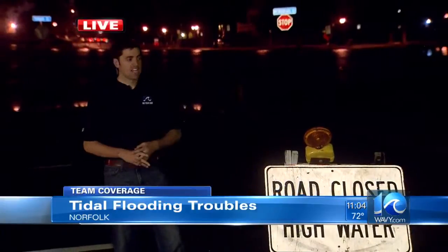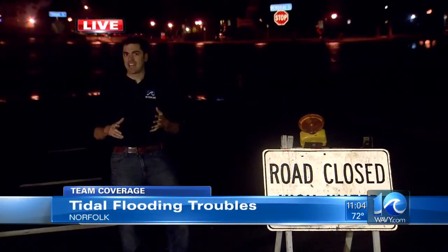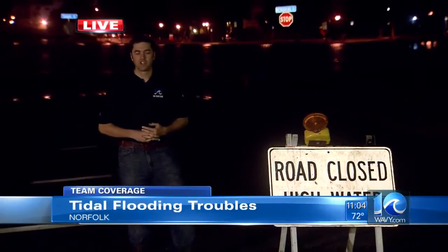The water was up to this sign right here at around 10 o'clock, but as you can see, since then it's receded well back towards the Hague. They expect it to actually come back up as high tide returns again tomorrow morning. In Norfolk, Matt Gregory, 10 on your side.